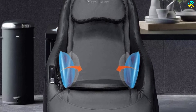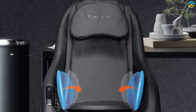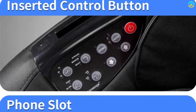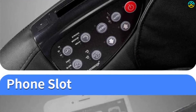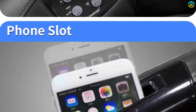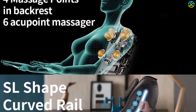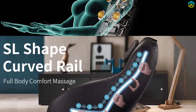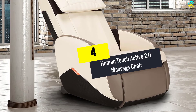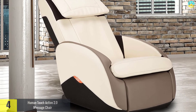Different massage techniques are used in this chair, like tapping, stimulating, kneading, recovery, and muscle kneading, and they can be accessed with a remote control built into the armrest. It has built-in Bluetooth speakers that can play all your favorite songs, and it comes with a USB charger in the base while you store devices in the attached pocket.